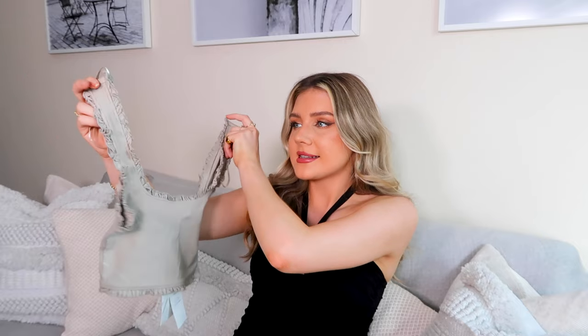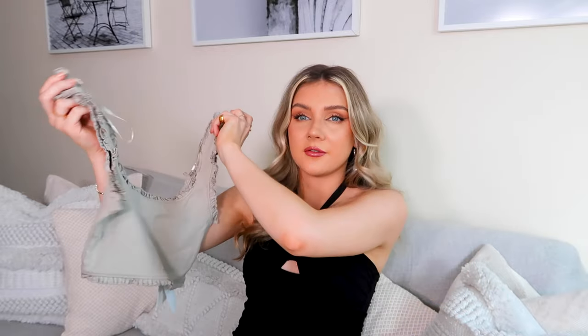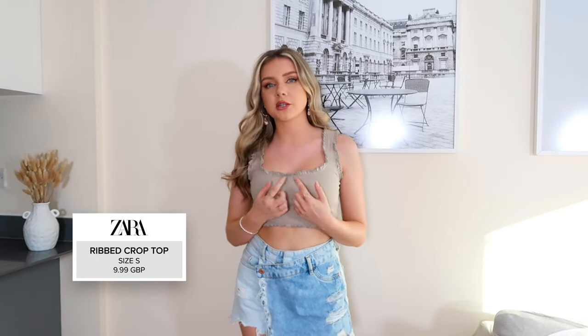I recently got this gorgeous mushroom-colored bag and I realized I don't have anything that matches it color-wise — until I saw this top in Zara. It's kind of a mix between gray and beige, so it's giving off mushroom color vibes. I really love this top — I love the frilly detailing. I think with a black blazer and black jeans it would look really cute, or styled up with some lovely cream pieces. It's a very versatile top I'll probably be able to wear most of the year. I really love the slightly squared-off neckline with the frill detailing — it's really flattering.